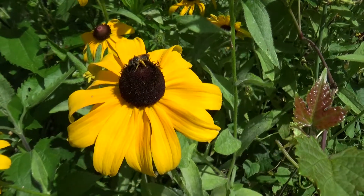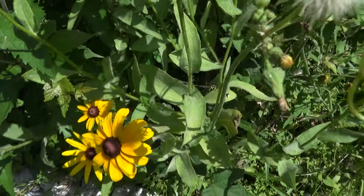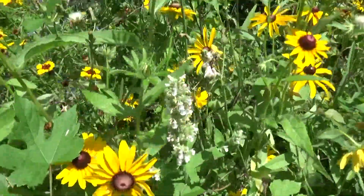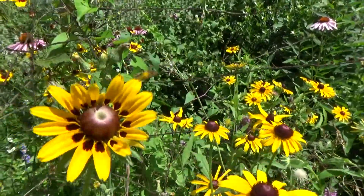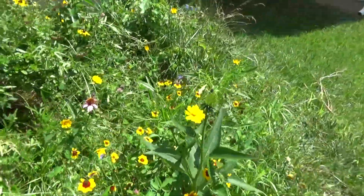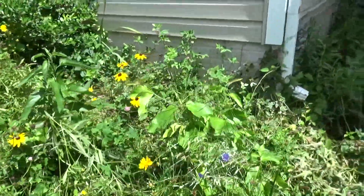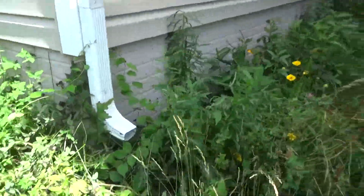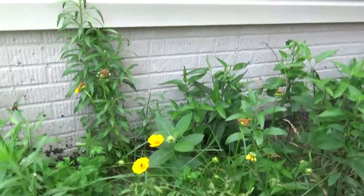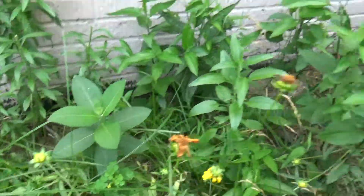These little bees are leaf cutter bees. About one year ago, we got some and put up their little nest. And now they just come back. They flew away. Little bees.